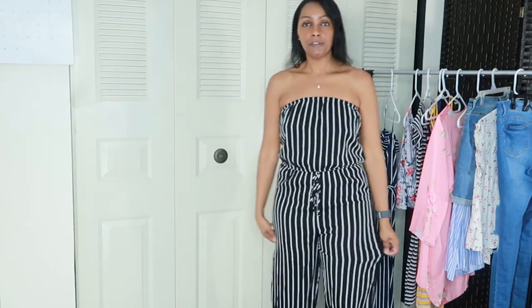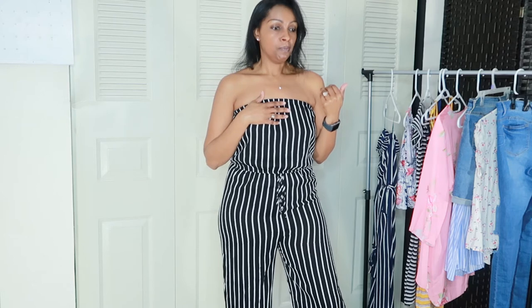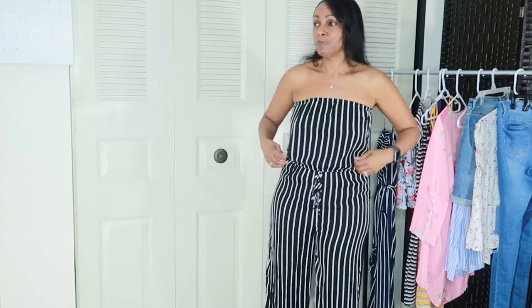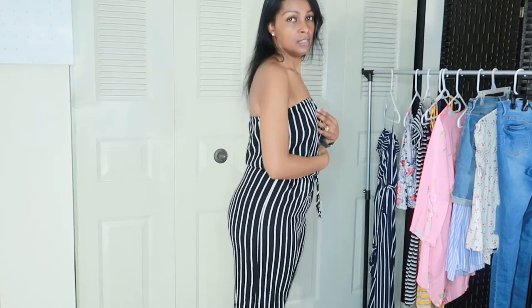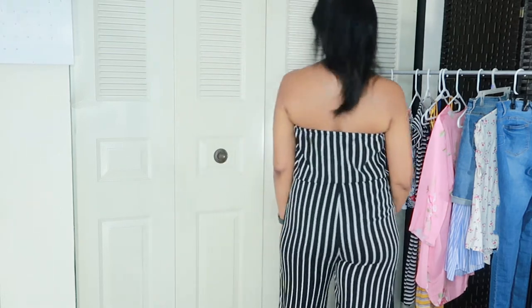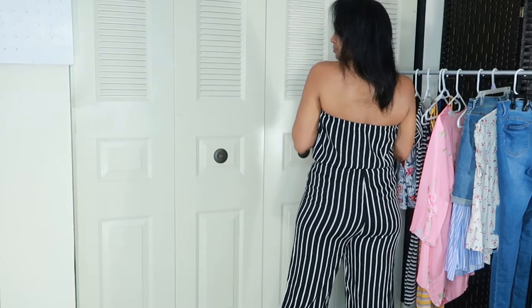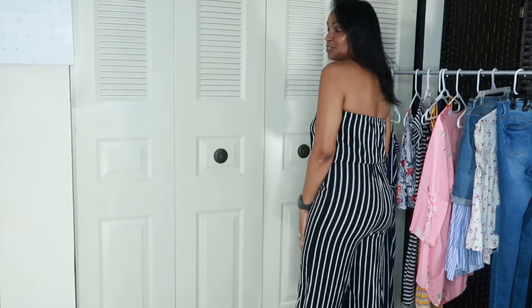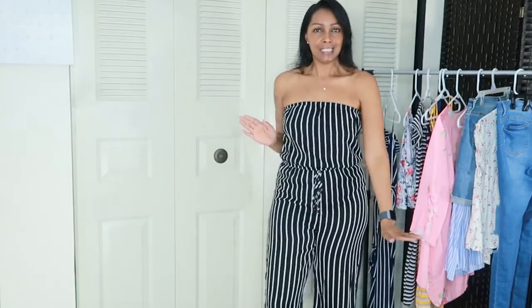This outfit here I purchased from Rainbow Shop. If you don't have one in your city or town, Rainbow Shop is similar to Fashion Nova. I picked this up from there — it was $14.97 and this is a medium. I think this would be really cute on the beach in the summertime or just on a date night.